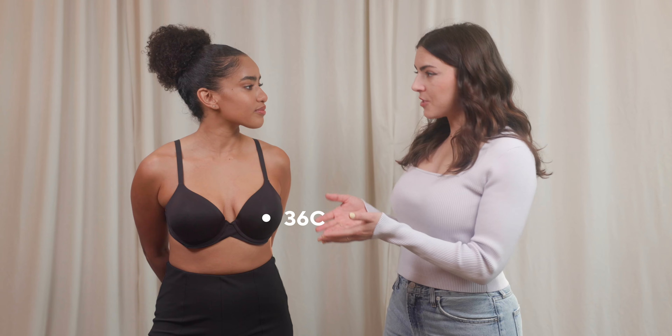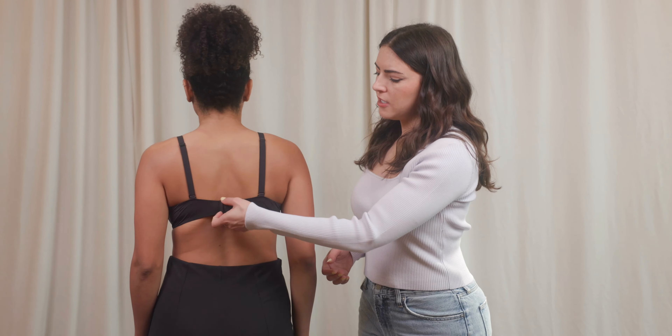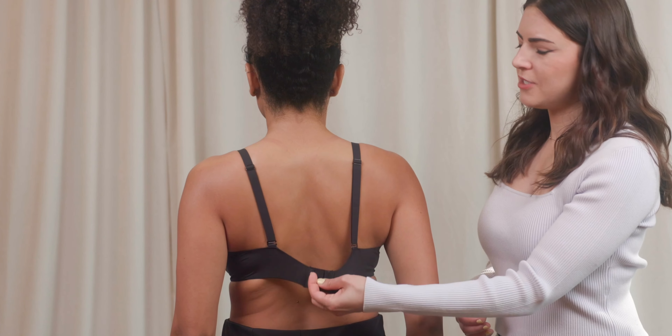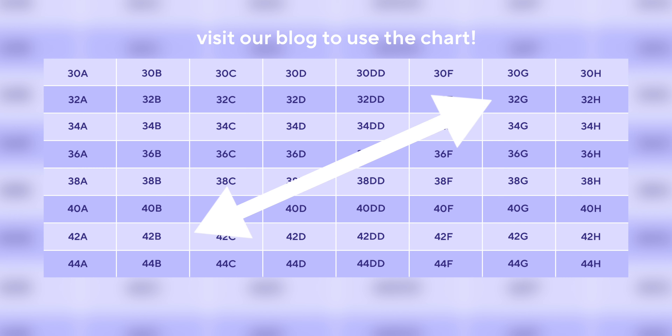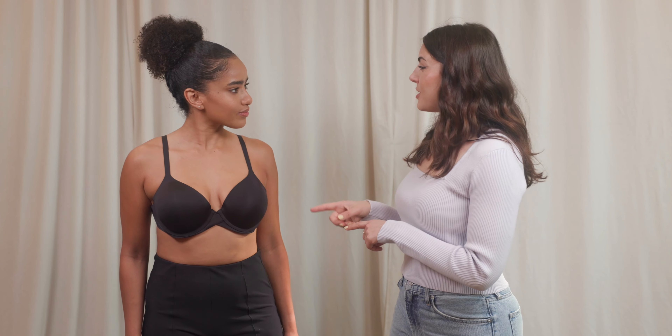Melissa, you're back in a 36C. The cups are the right capacity, but the band is really, really loose, which is affecting the bra's overall support. You can see at the back it's super loose — it's just not fitting. So if you want to keep the same cup capacity but need a tighter band, you go diagonal on the chart. Since we want a tighter band, we go up diagonally — taking you from a 36C to a 34D.